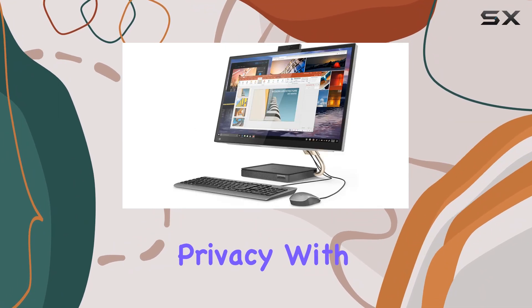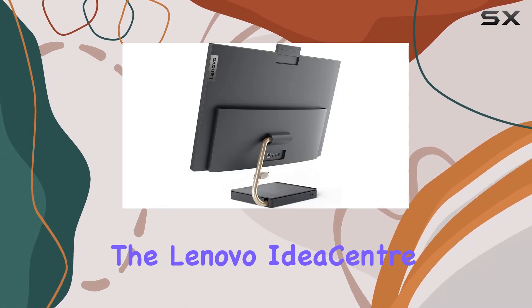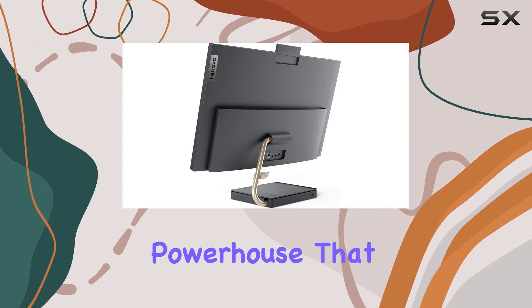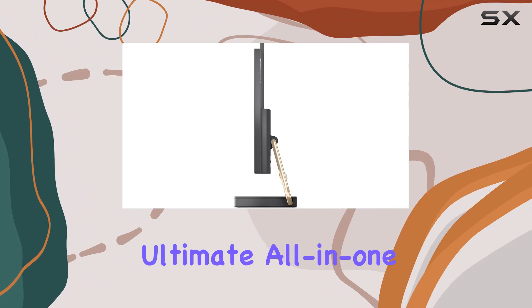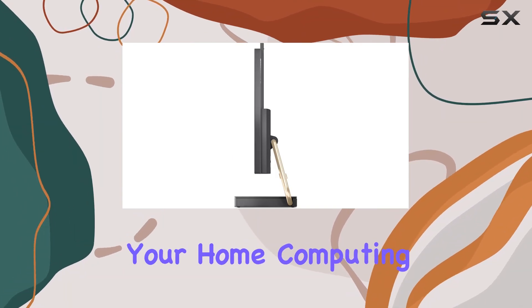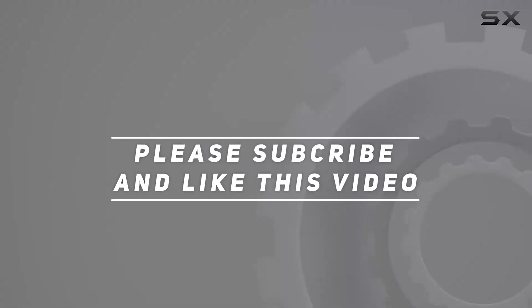The 5MP IR camera ensures your privacy with a simple push-down feature when not in use. Overall, the Lenovo IdeaCenter AIO5i is a powerhouse that seamlessly blends performance, entertainment, and convenience, making it the ultimate all-in-one solution for your home computing needs. Check out the video description for updated pricing, and thank you for watching!